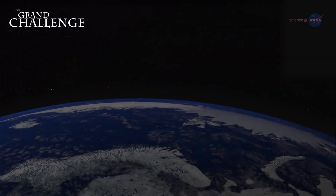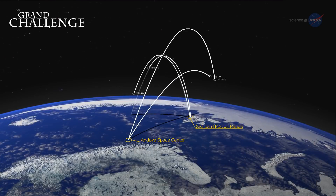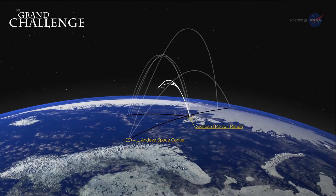Twelve sounding rockets conducting the nine missions will launch from two sites in Norway — Andoya Space Center and Svalbard rocket range. In some cases, launches will be conducted at nearly the same time from Andoya and Svalbard, providing simultaneous observations at different altitudes and latitudes.